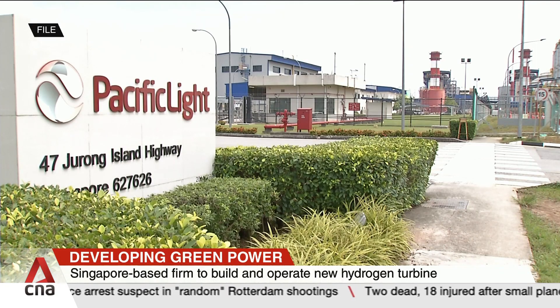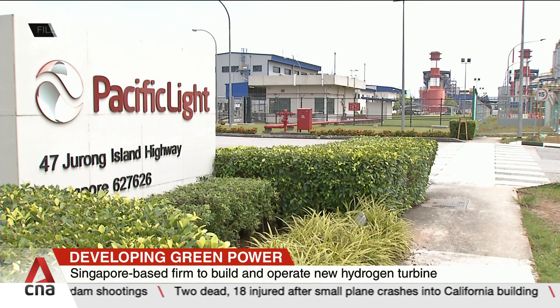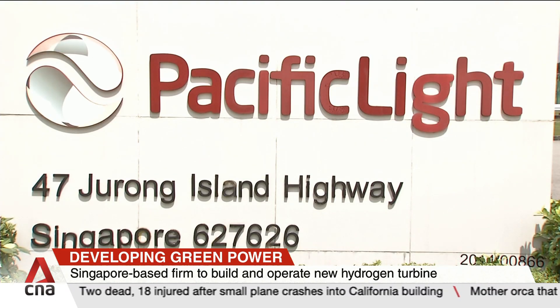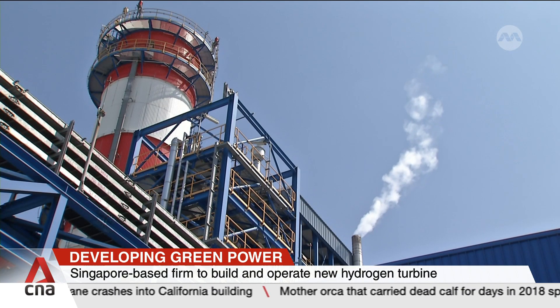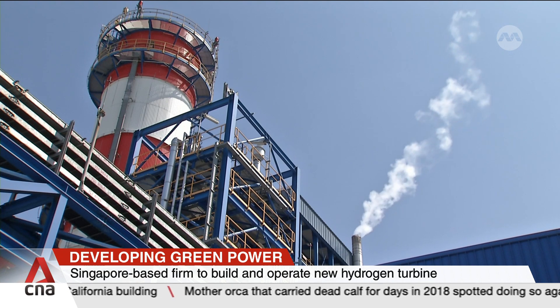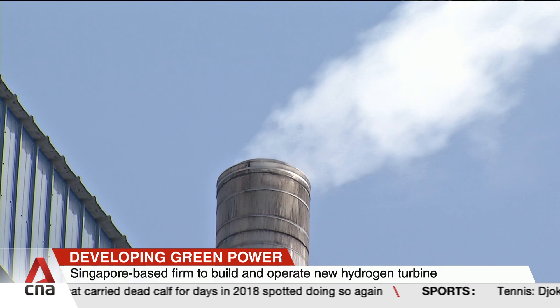The Singapore-based firm was picked from six proposals to develop the hydrogen-ready combined cycle gas turbine. The plant is expected to be one of at least nine hydrogen-compatible power plants by 2030. Hydrogen could potentially supply up to half the country's energy needs by 2050.